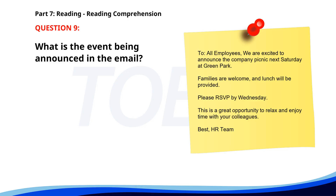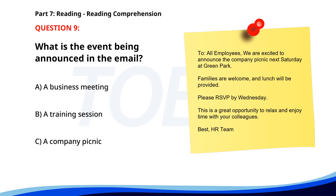Number 9. To all employees: We are excited to announce the company picnic next Saturday at Green Park. Families are welcome and lunch will be provided. Please RSVP by Wednesday. This is a great opportunity to relax and enjoy time with your colleagues. Best, HR Team. What is the event being announced? A. A business meeting. B. A training session. C. A company picnic. The correct answer is C: A company picnic.